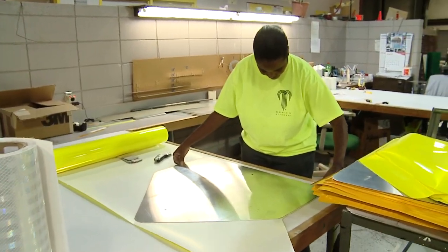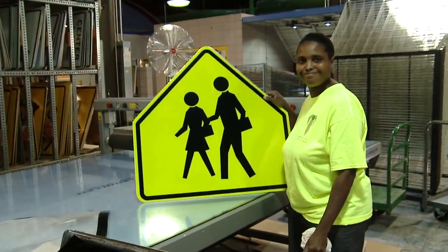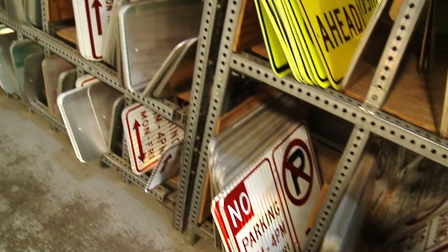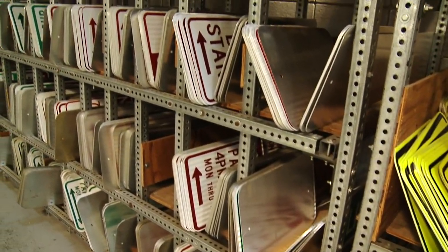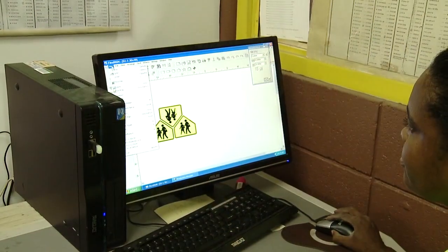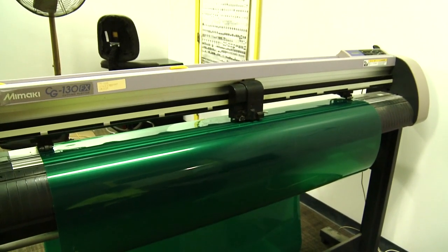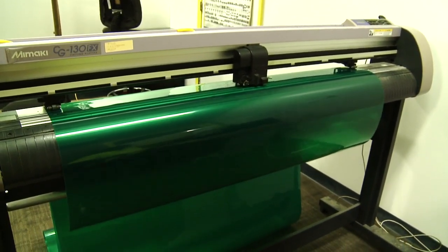Every day an ordinary piece of metal goes from raw material to a finished sign. The Public Works Department's Signs and Markings section makes nearly 200 signs a day. The process starts when an employee creates a sign on the computer, then a special printer prints and cuts out the vinyl overlay.